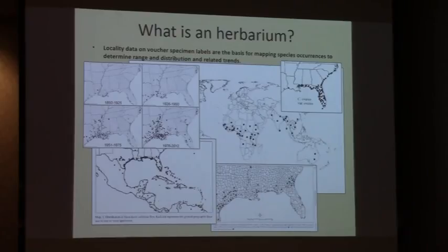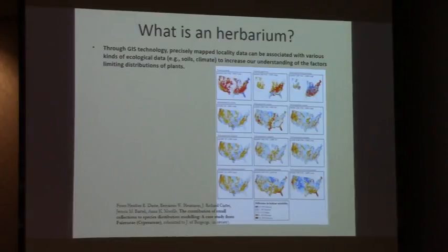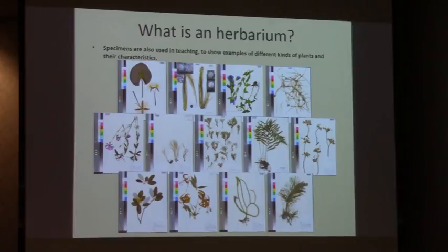Locality data on voucher specimen labels are the basis for mapping species occurrences to determine range, distribution, and related trends. We use GIS — geographical information system — technology, so that precisely mapped locality data can be associated with various kinds of ecological data, for example data on soils or climate, to increase our understanding of factors limiting distributions of plants. We also use herbarium specimens in teaching to show examples of different kinds of plants and their characteristics.